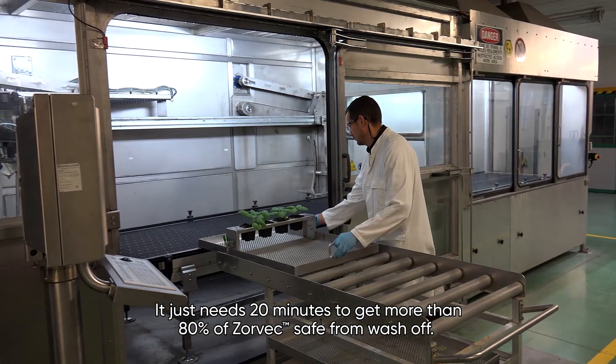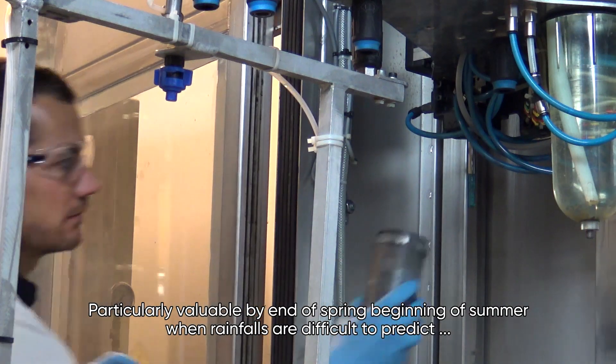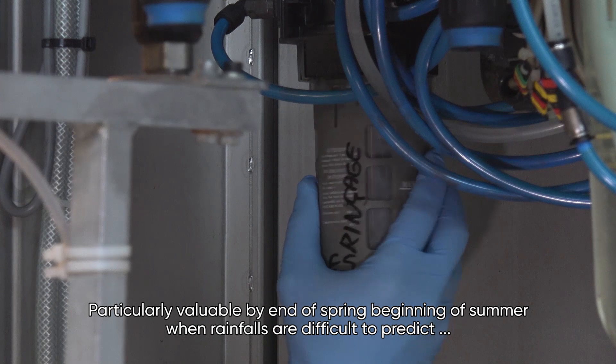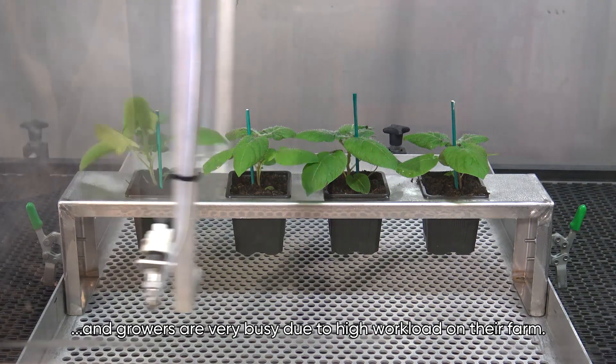It just needs 20 minutes to get more than 80% of Zorbeck safe from wash-off. This is particularly valuable at the end of spring and beginning of summer, when rainfalls are difficult to predict and growers are very busy due to high workload on their farm.